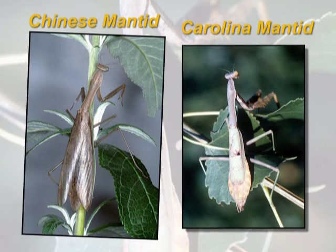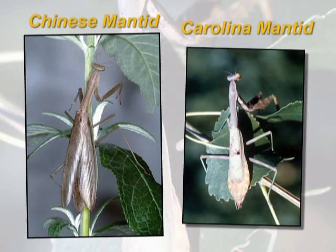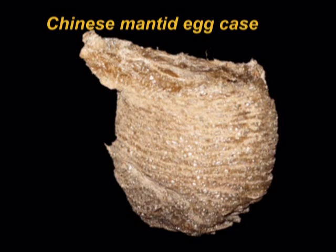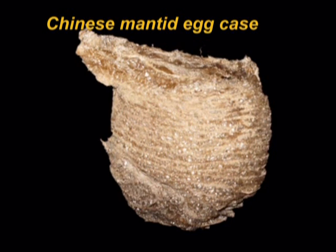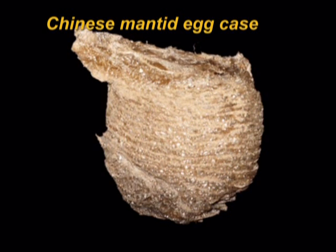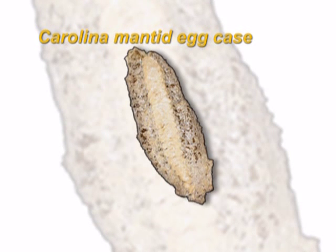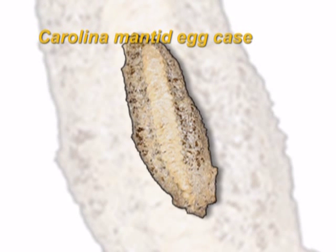The Chinese mantid is much larger with longer wings than the Carolina mantid. Chinese mantids are about three and a half inches long while the Carolina mantid is only about two inches long. Praying mantids have a very unique egg case that most people think is a bad thing when found on the side of their house or on their plants. This egg case looks like spray insulation foam. Chinese mantid cases are large and round, whereas Carolina mantid cases are long and look like a bunch of tiny pieces of rice piled together in a line. If you find either of these cases, called oothicae, leave them there — they are a beneficial insect.